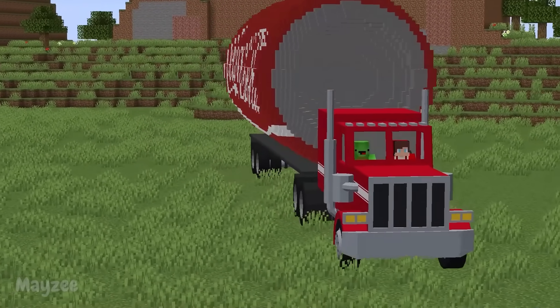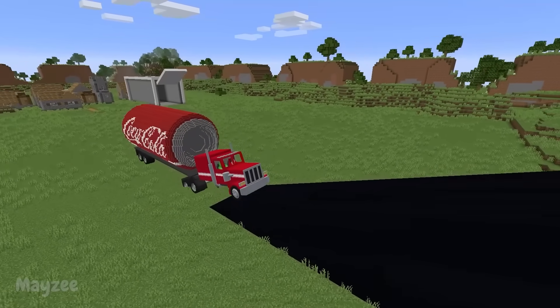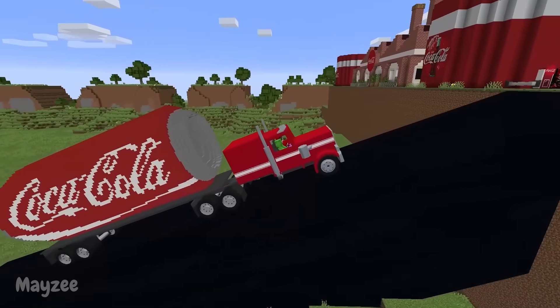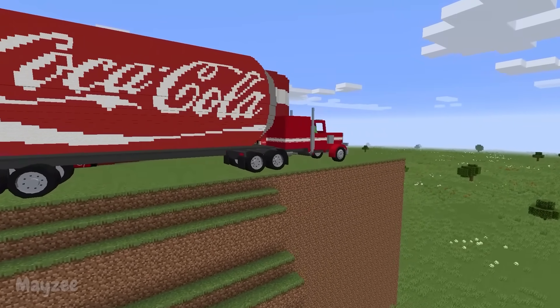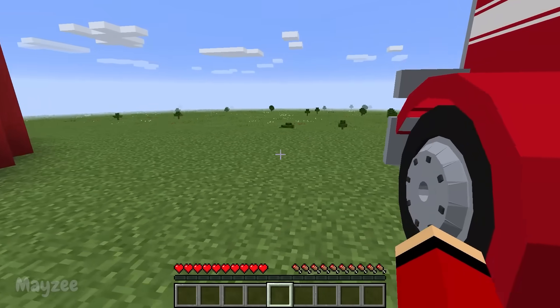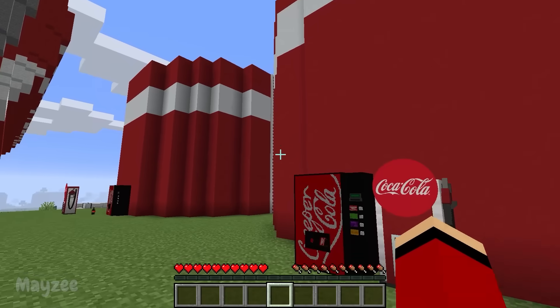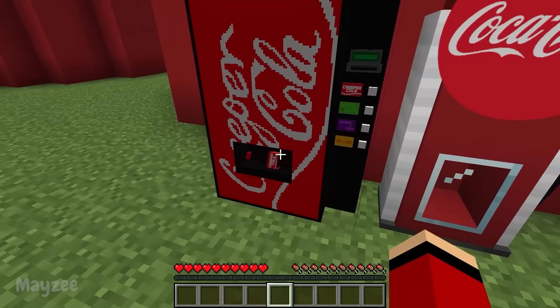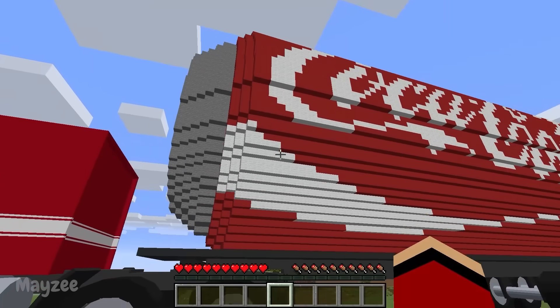There is a high climb up the mountain. Mikey, hold on tight — I don't want our truck to flip over. A bit more. Phew! It's gone! It was a dangerous test for us. Here we are. The factory looks even larger up close. I see Coca-Cola vending machines here and large tanks of cola. Yes, and the smell of cola is in the air.